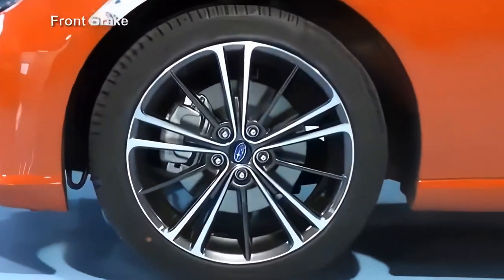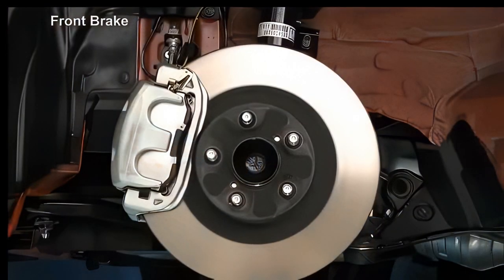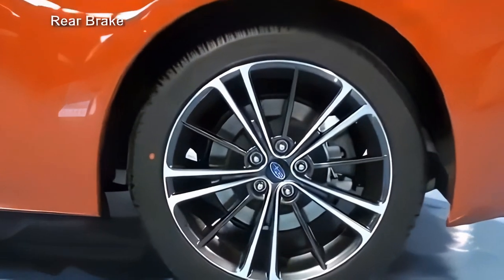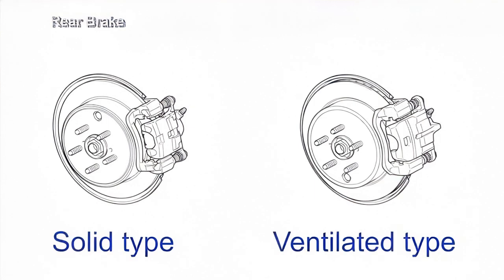A 15-inch or 16-inch type, both in a double piston configuration, are offered as front disc brake calipers depending on the chosen trim level. For the rear brakes, a 15-inch brake system is available as a solid or ventilated type, depending on the selected specifications.